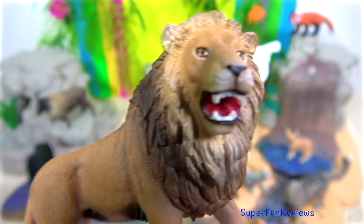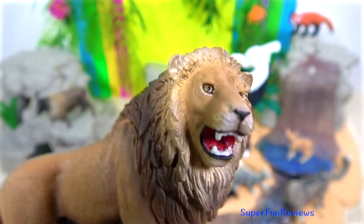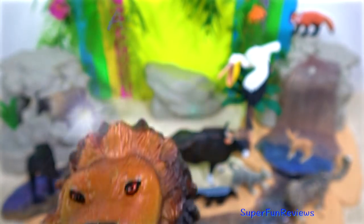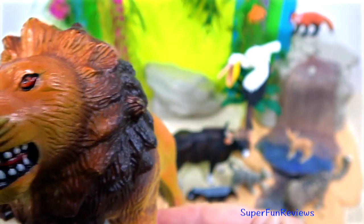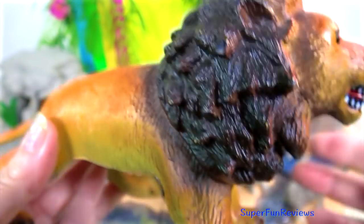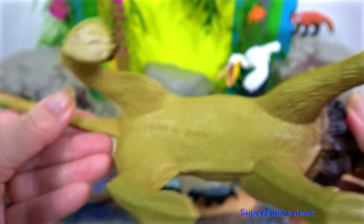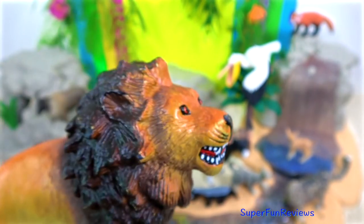Asiatic lions are a little smaller than the lions that live in Africa, but just as good at chasing prey. Their manes are shorter and less furry, and they have an extra crease of skin on their stomach. They live in dry deciduous forests, savannah, and thorny forests.